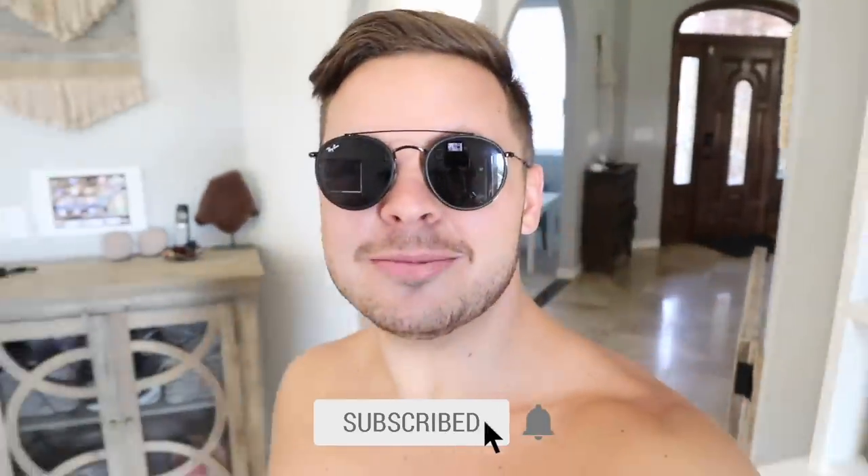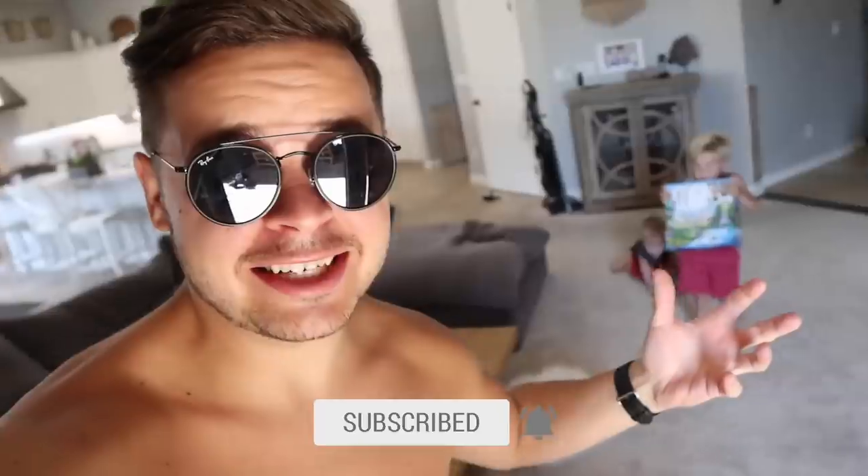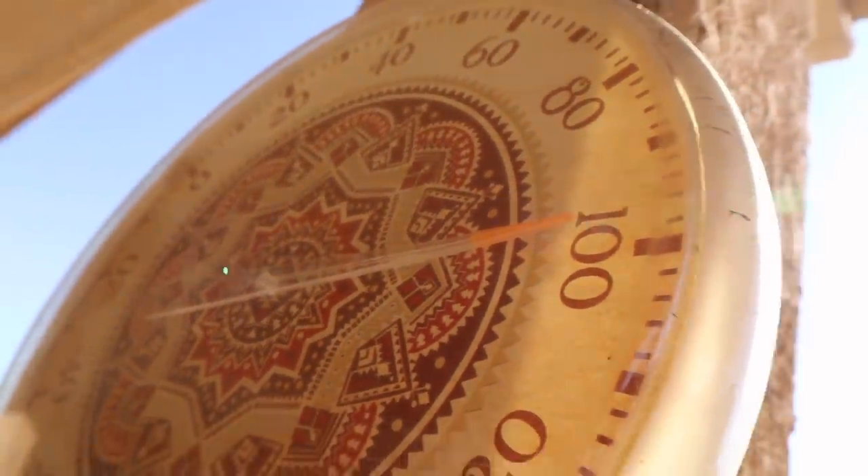Hey guys, good morning and welcome to the Daily Bumps vlog where we are having an amazing summer with this hot hot sun! Check it out you guys, it is almost a hundred degrees out here today. We've been having the hottest summer here in California but we've been enjoying it so much.